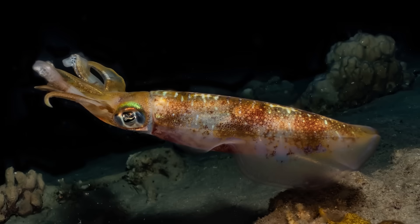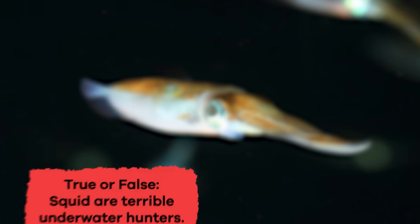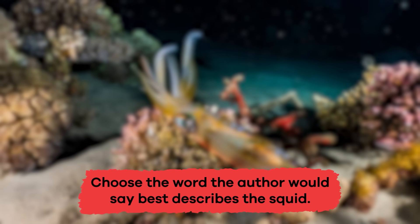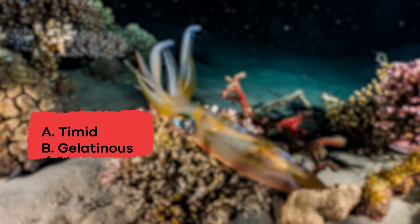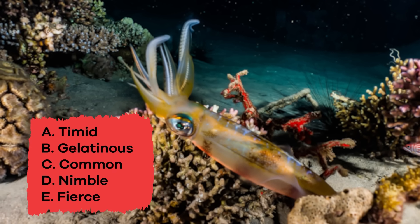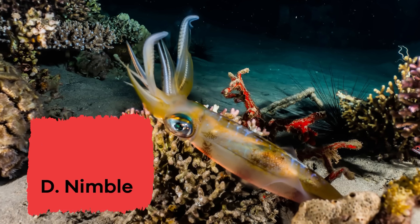Talk about some stupendous squid facts. Let's review! True or false: squid are terrible underwater hunters? False. Choose the word the author would say best describes the squid. A. Timid. B. Gelatinous. C. Common. D. Nimble. E. Fierce. If you said D. Nimble, you are correct!